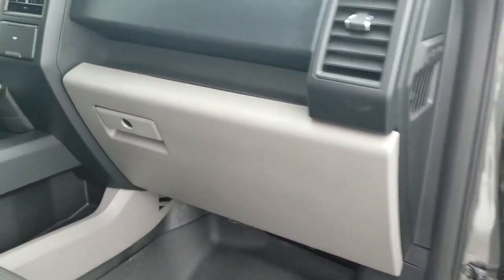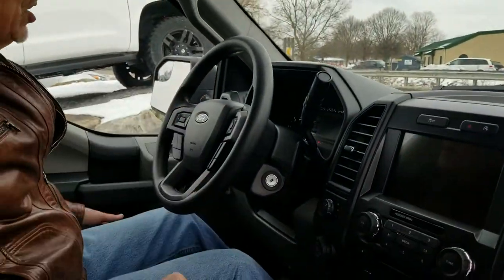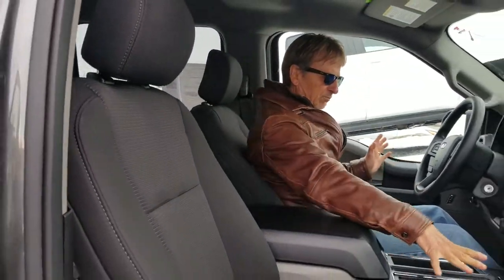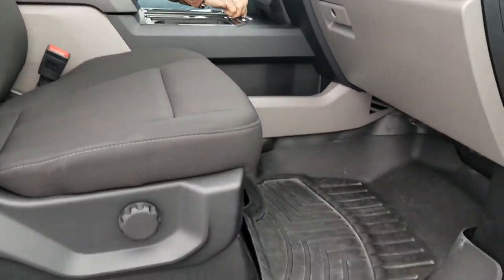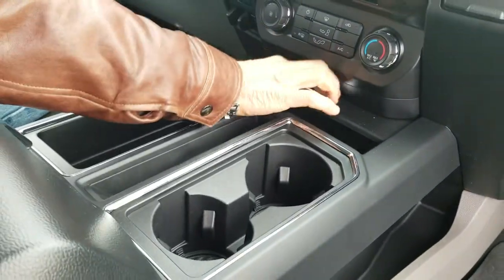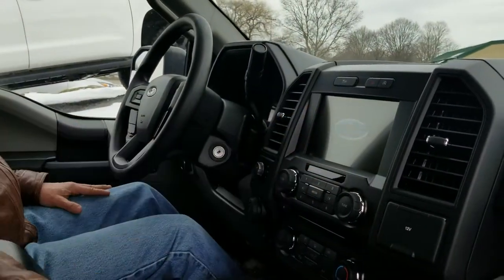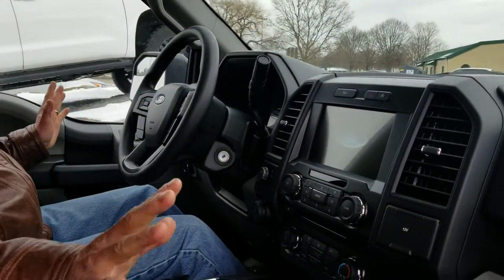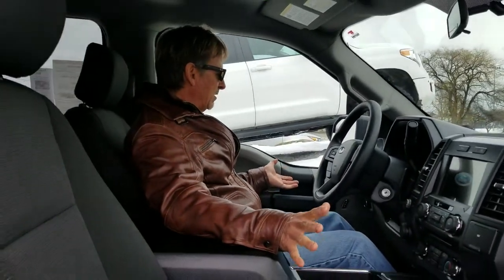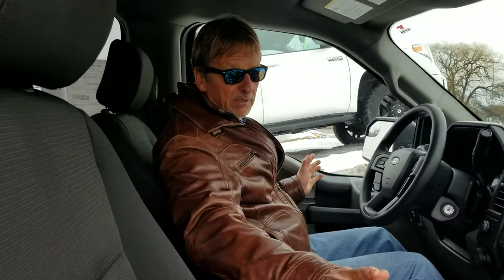Very easy to get into with the step rails. 69,087.8 on the odometer. Nice console, probably never had anything really in it. It's got the Ford Sync system and all your power ports under there. The media center with the Ford Sync system has all that you need — a great big backup camera, XM radio, Bluetooth. More stuff than I know how to work, actually.